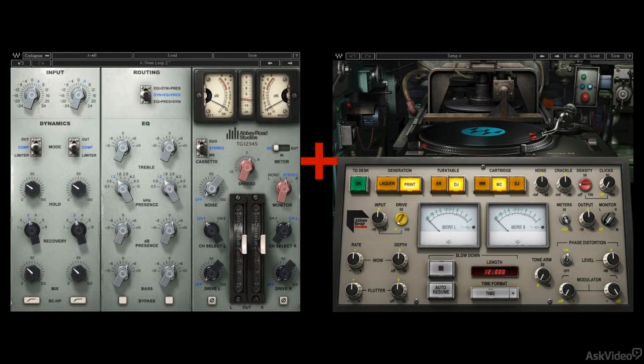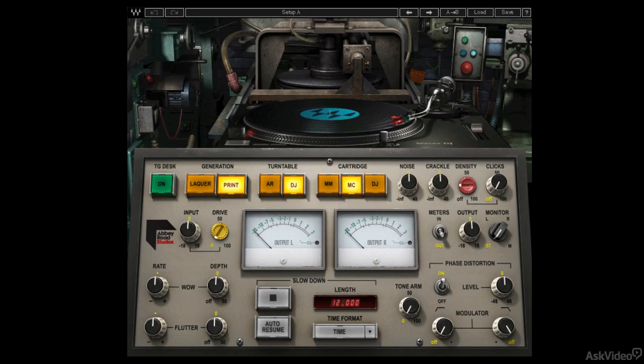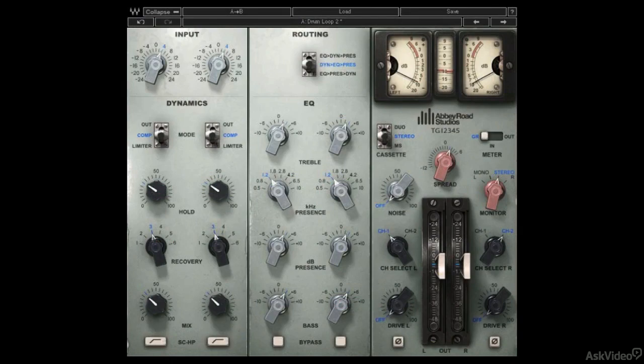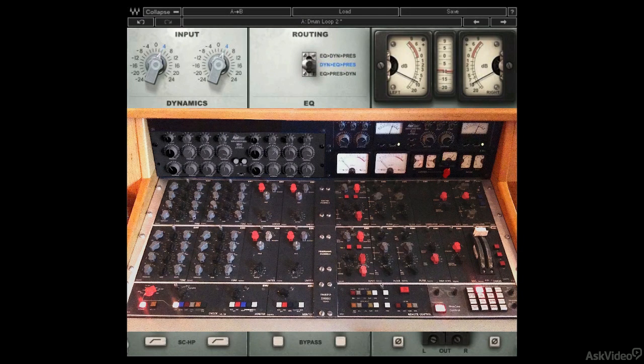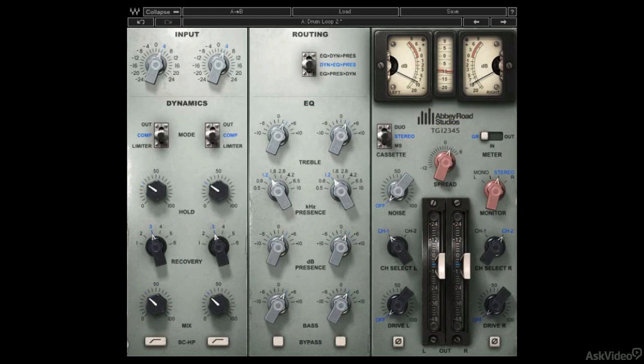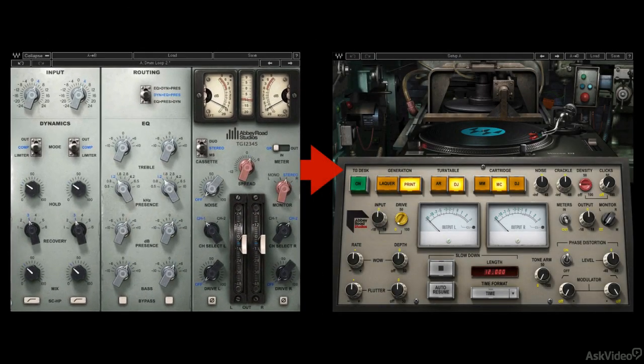And that's what we've done for this course, which will cover those two plug-ins: Abbey Road Vinyl, for all the actual vinyl processing bits, and the TG-12345, which will stand in nicely for the 12410, providing TG-style EQ, filtering, dynamics, and stereo processing, as they'd be applied in mastering, to round out the complement of mastering and vinyl pressing tools.